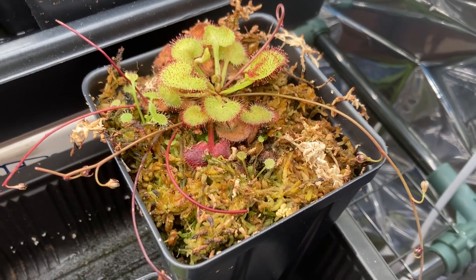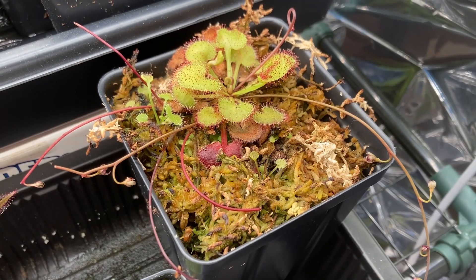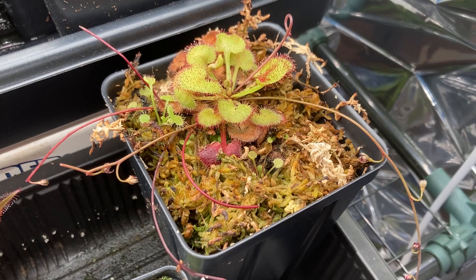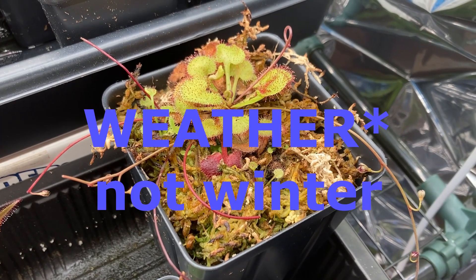In situ, Drosera prolifera grows in shady cloud forests next to streams at relatively high elevations. It experiences a wet season in the winter and hits the ground running when the winter warms up.